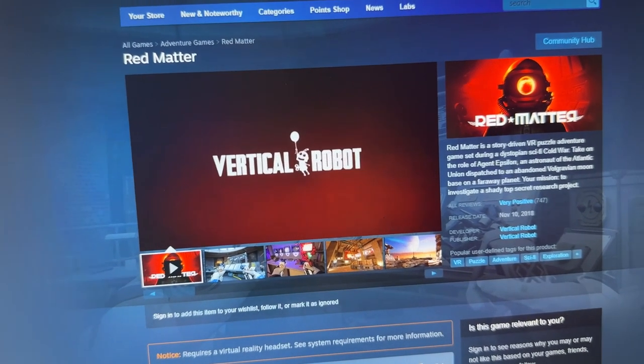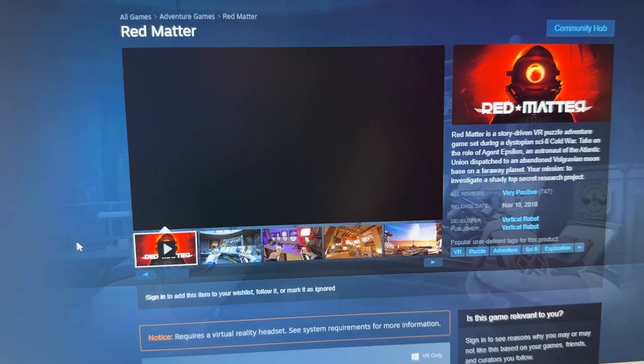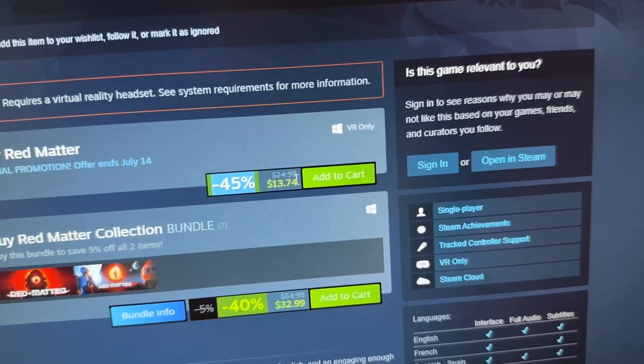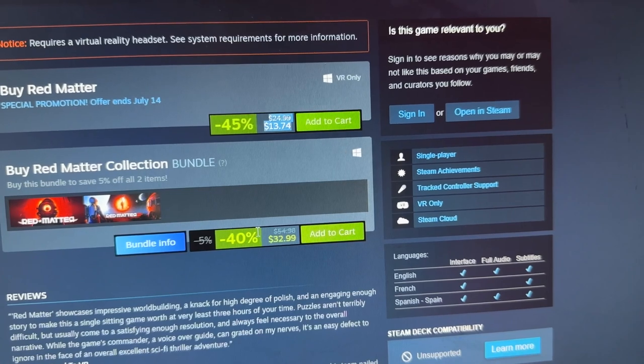Next is Red Matter for sci-fi fans, made by Vertical Robot — and there's also Red Matter 2. It's more of an exploration sci-fi game where you solve puzzles on a mysterious planet. One of the best graphics for standalone when it came out, really raising the bar for the Meta Quest, and the PCVR version brings much higher immersion and special effects. Red Matter is at a 45% discount for $13.74, or you can get the bundle with Red Matter 1 and 2 for $32.99.